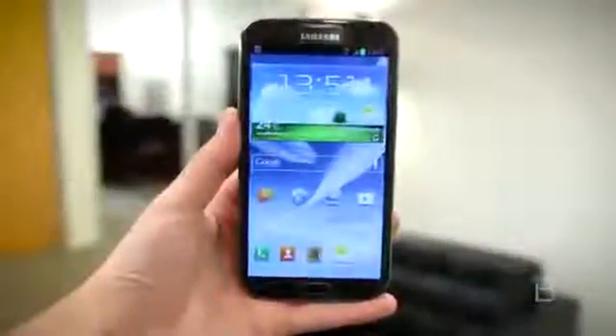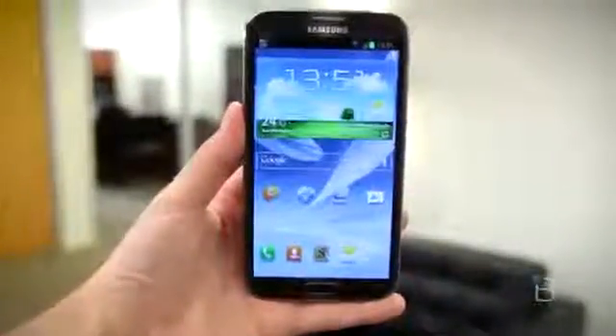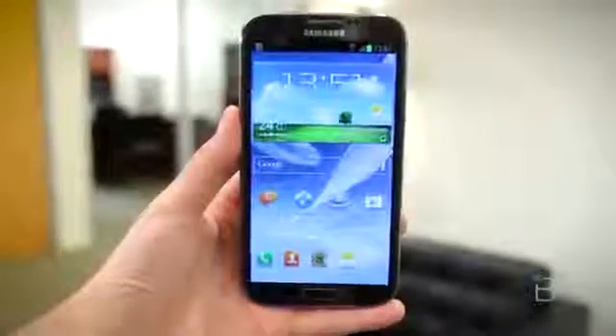What's up everyone? John Rettinger from Techno Buffalo here with a full review of one of the most anticipated phones of the year. This is the behemoth Galaxy Note 2. It packs a lot of punch in its giant 5.5-inch frame. It's got quad core, it's got LTE and all the other goodness you'd expect from a modern super phone. Let's go ahead and check it out and see if it lives up to the hype.